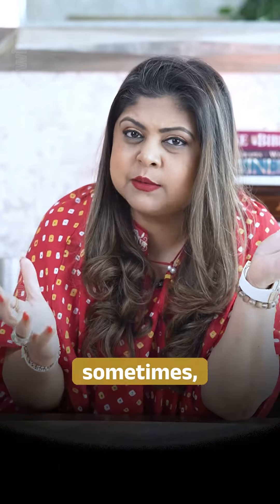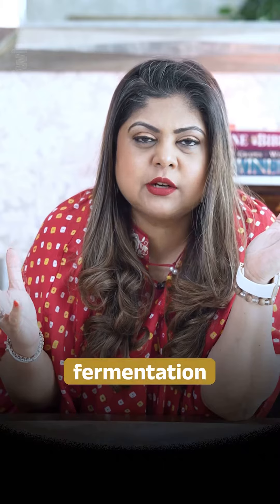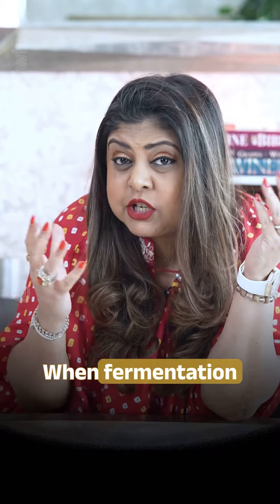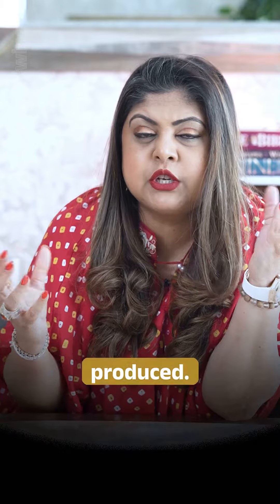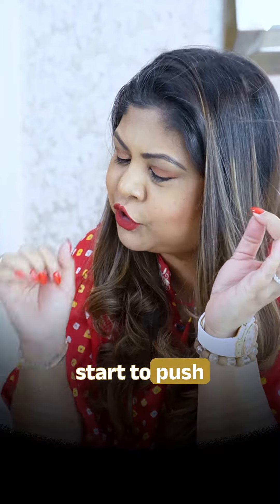Number two, sometimes for some reason the wine inside the bottle can restart fermentation accidentally. When fermentation starts again, carbon dioxide gas is produced. This can increase the pressure inside the bottle and start to push the cork out.